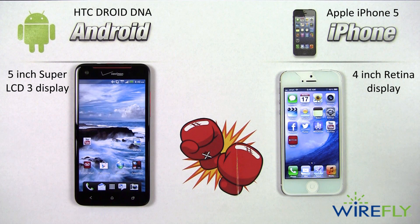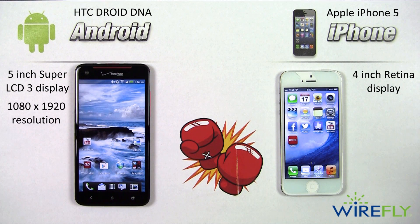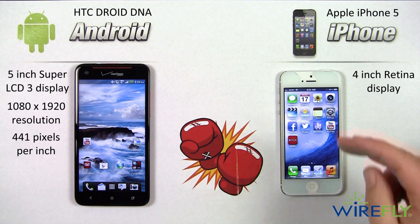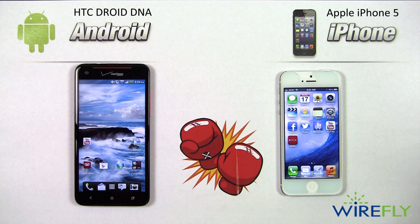Sticking with the screens, the resolution on the HTC Droid DNA is 1080 by 1920, which gives it an overall pixel density of 441 pixels per inch — a true 1080p high-definition display. The iPhone 5's display is also very good, with a resolution of 640 by 1136 and a pixel density of 326 pixels per inch. So while the iPhone 5's Retina display is fantastic, the Droid DNA's true 1080p HD display is superior in clarity.